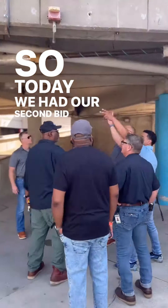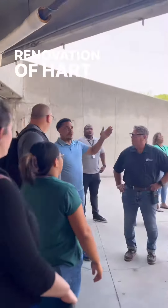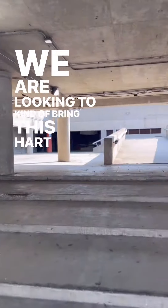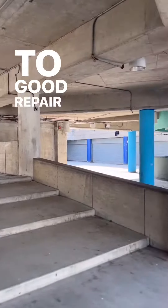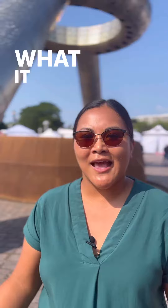Today we have our second bid walkthrough for a major renovation of Hart Plaza. We are looking to bring Hart Plaza back to a state of good repair so the community can enjoy the functions of what it has to offer.